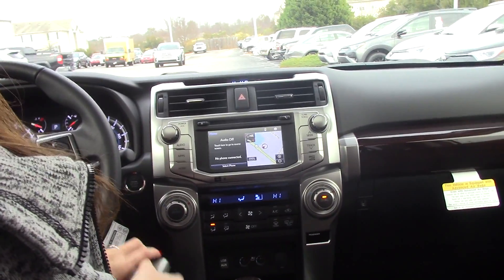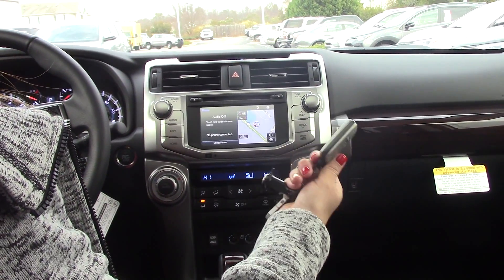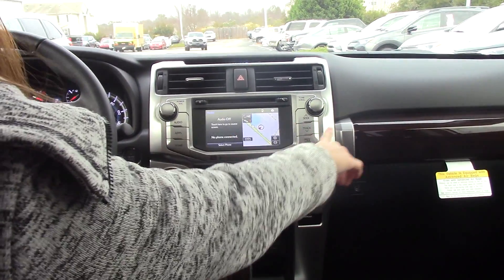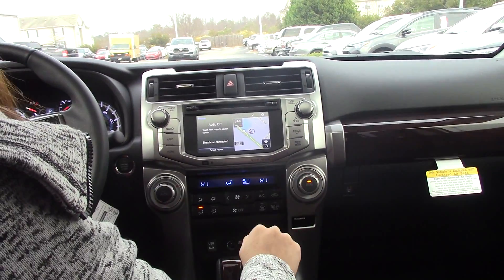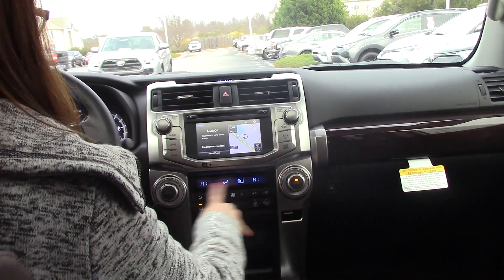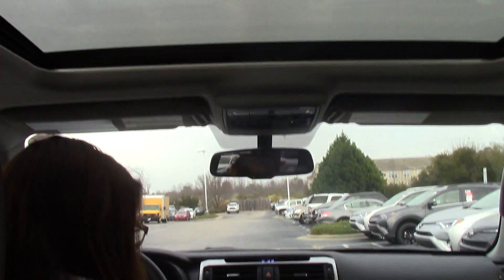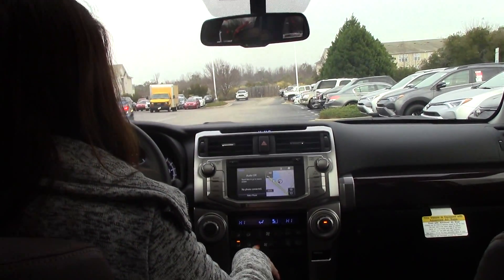It does come with your push-to-start, which means this is keyless entry — meaning you do not have to unlock it via the remote. Wood grain inside, a little key spot there for you that makes it pop, as well as dual climate control and a sunroof. You do have heated and cooled seats — you heard me right, heated and cooled seats.